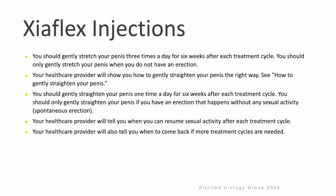Your health care provider will tell you when you can resume normal sexual activity after each treatment cycle, and will also tell you when to come back if more treatment cycles are needed.